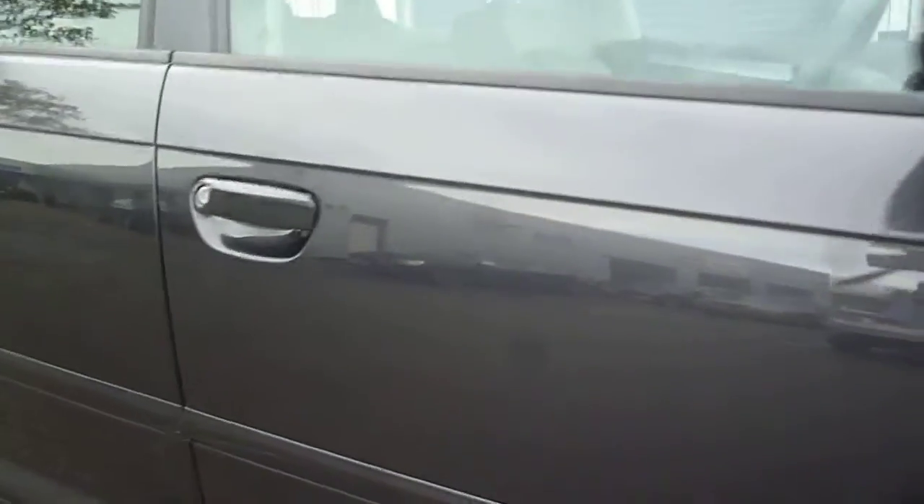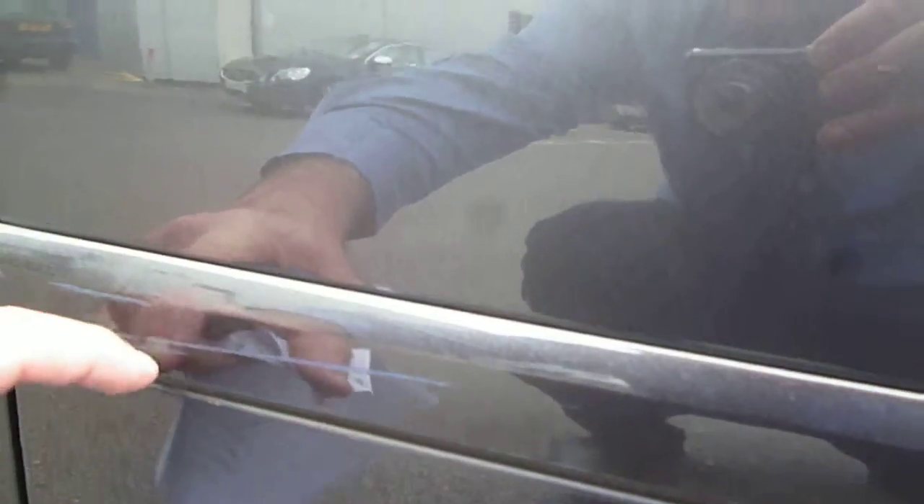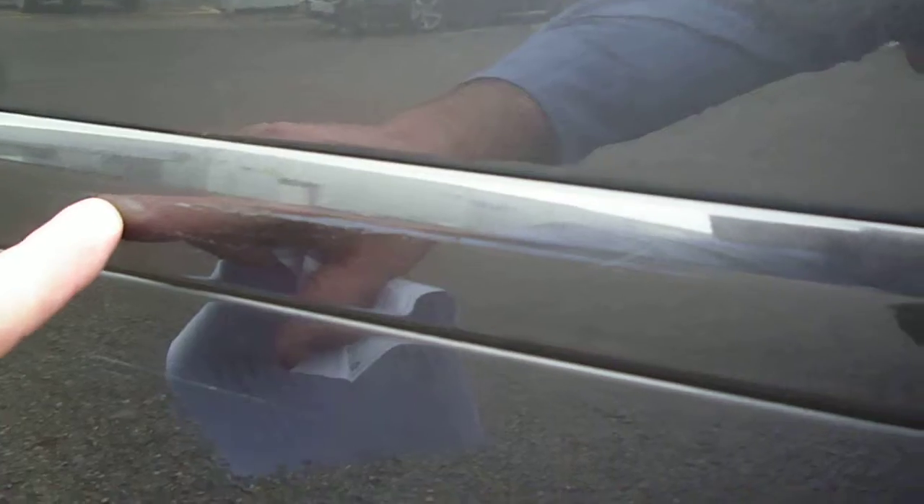The offside front door is generally good with a light scratch on the moulding and usual door edges. There's a light scuff on the bottom of the door which should buff out, and again a scratch along the moulding.